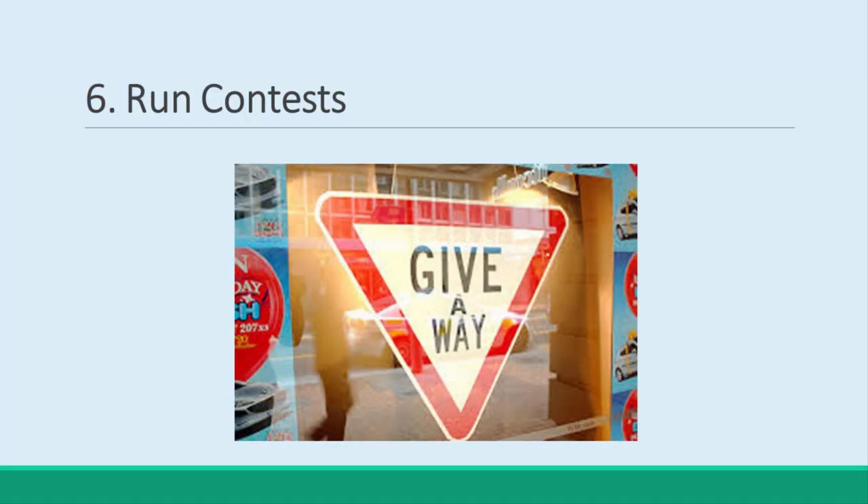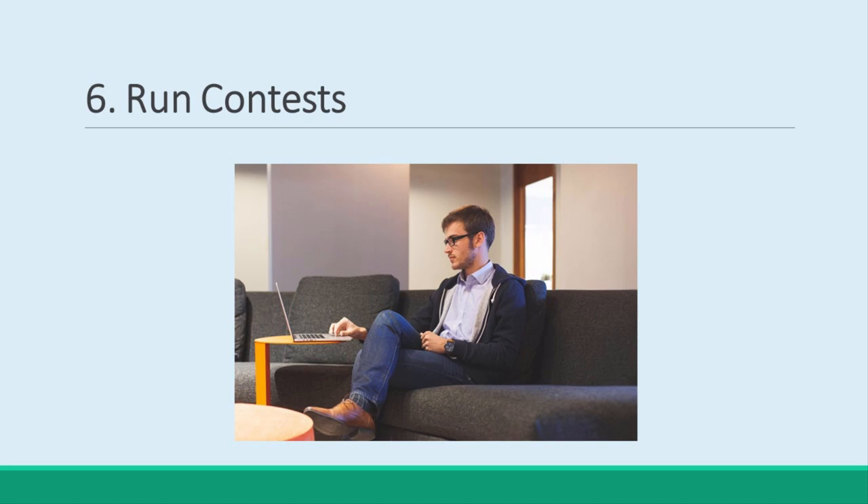Run Contests. Finally, don't forget to run contests. How about a free copy for anyone who can refer 30 likes or emails? You don't need me to tell you why this is a great strategy.